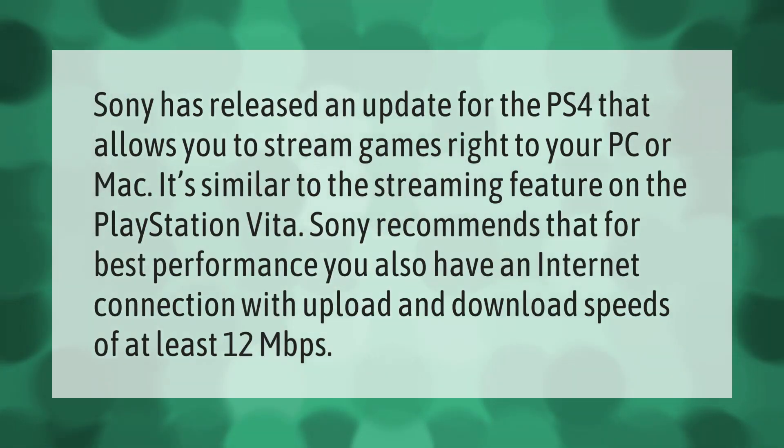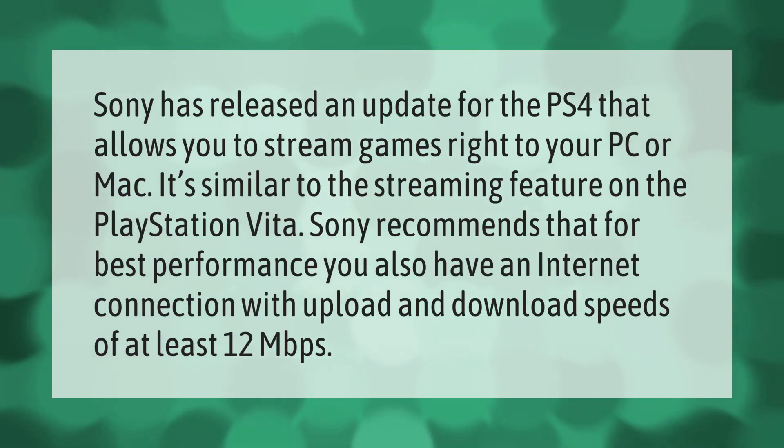Sony has released an update for the PS4 that allows you to stream games right to your PC or Mac — it's similar to the streaming feature on the PlayStation Vita. Sony recommends that for best performance you have an internet connection with upload and download speeds of at least 12 megabits per second.